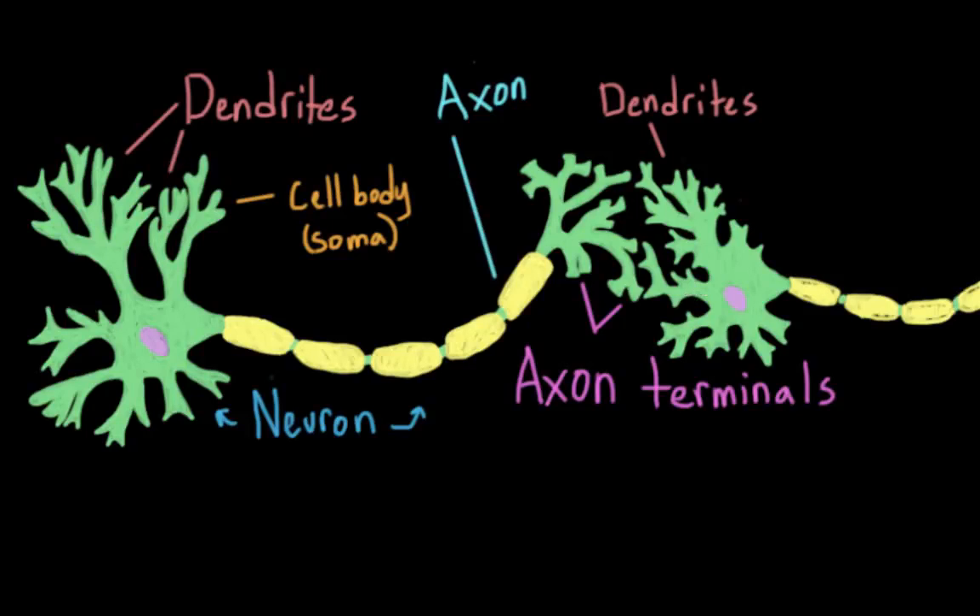One popular way to treat depression is with antidepressants. These are drugs that help to relieve the symptoms of depression. Before I talk about them, I want to quickly go over neural transmission.